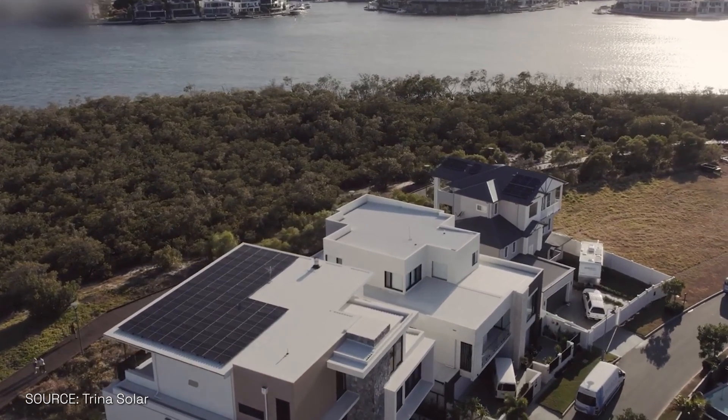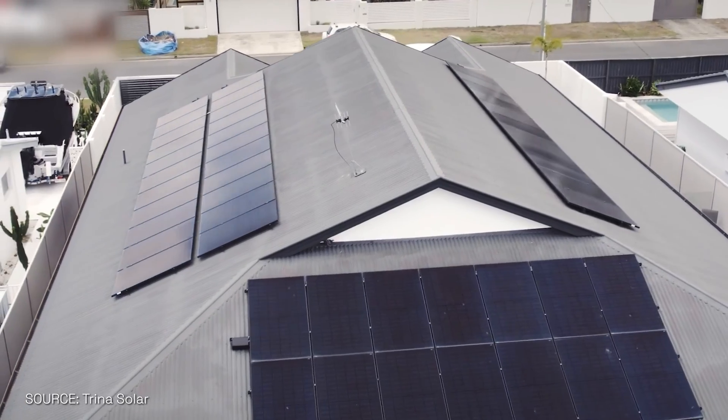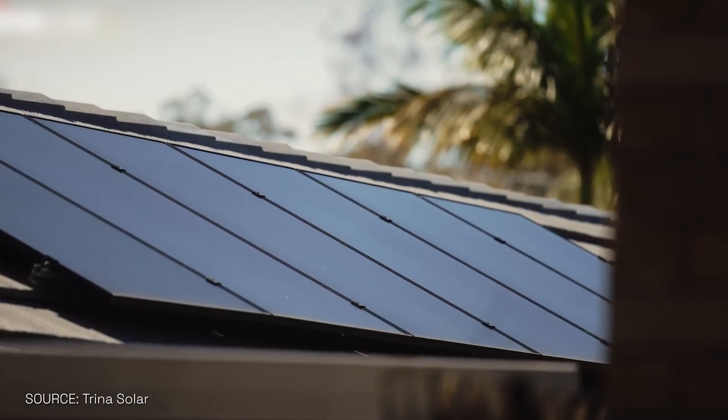If I were to choose a solar panel, what is one of the most important aspects to look at? Is it efficiency? Is it the looks? Obviously people like to have good-looking stuff on their roof, but definitely efficiency, reliability, and a brand that you can trust — that's what I would say.